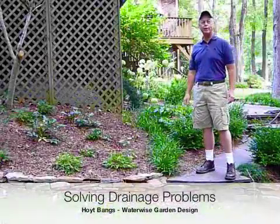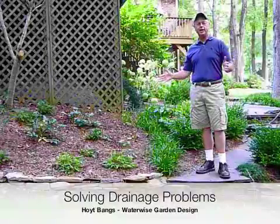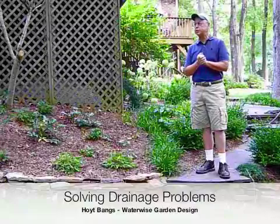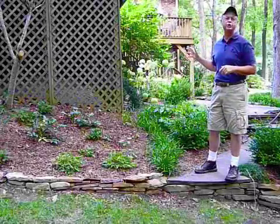Good morning. My name is Hoyt Bangs and I'm with WaterWise Garden Design. Today I'm talking to Triangle Gardener, and what we are speaking of specifically is water and erosion problems.